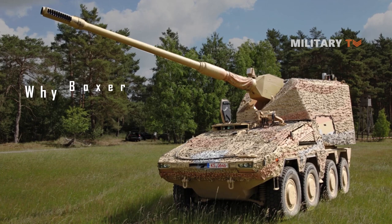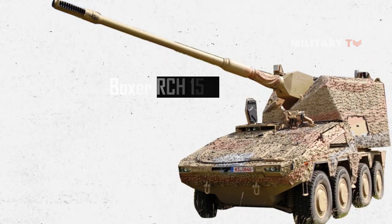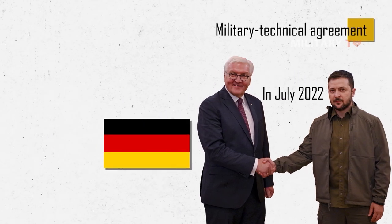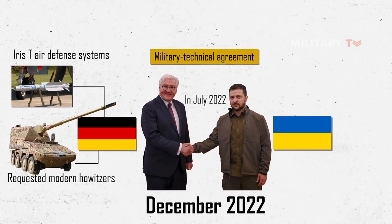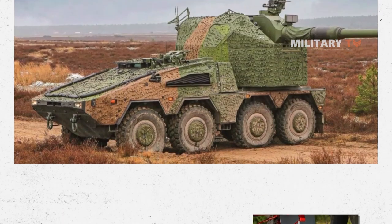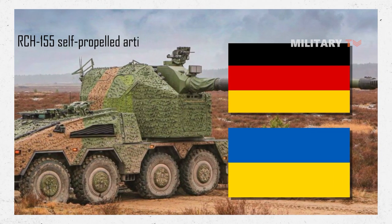The Boxer RCH-155 has been called a weapon of Ukrainian victory. To understand why, it is important to look at the background of how it came to be transferred to Ukraine, which goes back to a military technical agreement between Germany and Ukraine. In July 2022, Ukraine requested modern howitzers and IRIS-T defense systems from Germany. It wasn't until December of that year that the German government approved the sale, making Ukraine the first country to purchase Germany's advanced weapons. This transaction was described as the next phase of German-Ukrainian military technical cooperation.